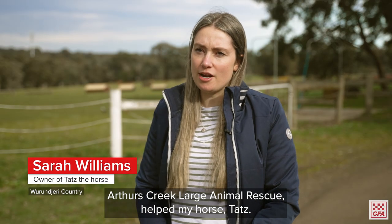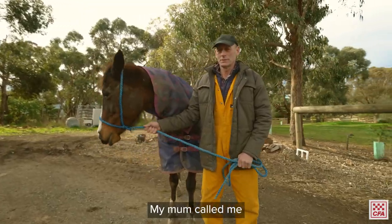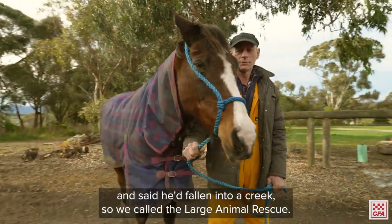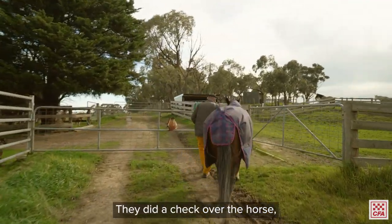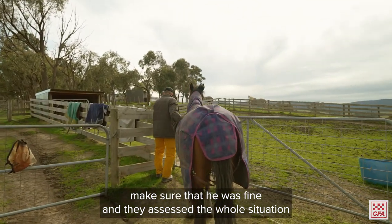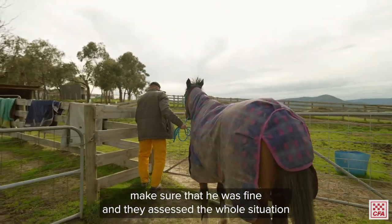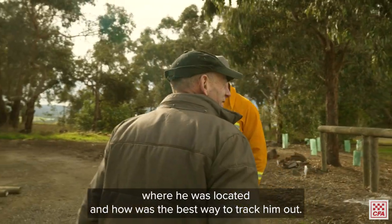Arthur's Creek Large Animal Rescue helped my horse Tats. My mum called me and said he'd fallen into a creek, so we called the Large Animal Rescue. They did a check over the horse, made sure that he was fine, and they assessed the whole situation — where he was located and how was the best way to track him out.